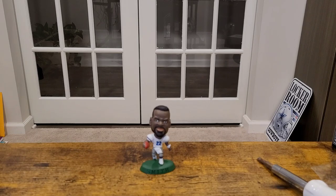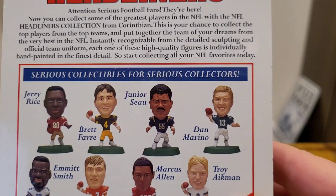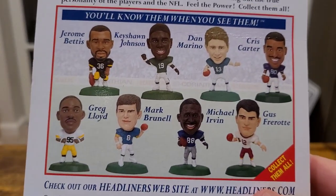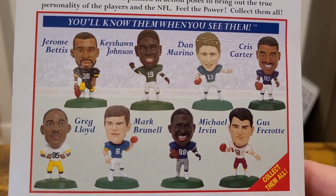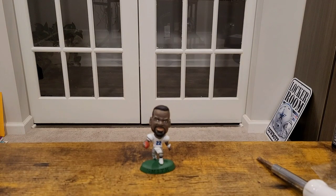Fun day at the card show. Looking at the checklist — there are different years. The checklist for the Bill Bates — oh look, there's a Chris Carter and a Michael Irvin. Man, I might have to get the triplets. Anyhow, appreciate y'all watching. Keep it real. I'm out.